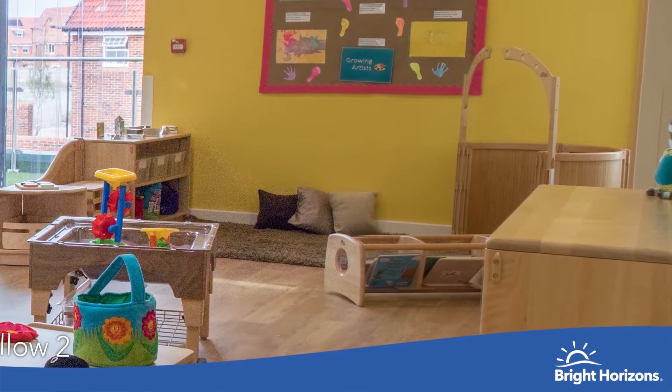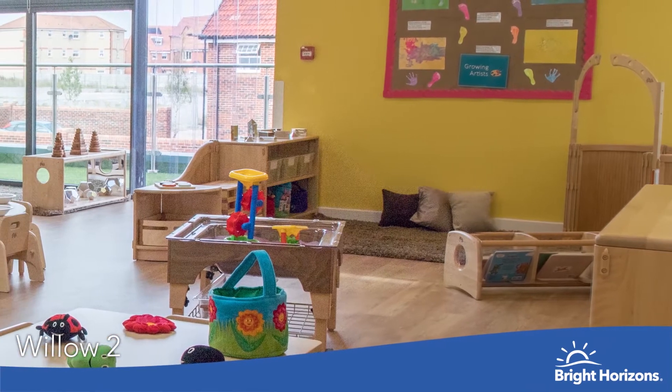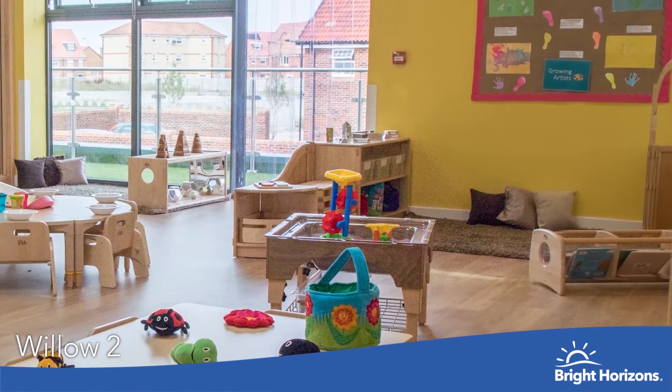Hello and welcome to Dicot Bright Horizons. Welcome to our Willows unit, which is for children aged 1 to 2.